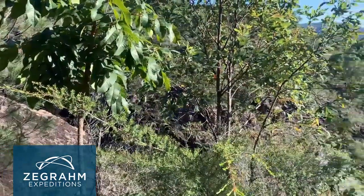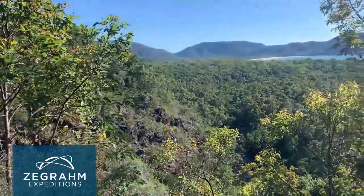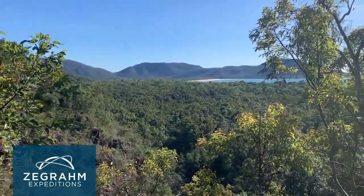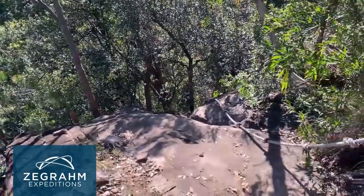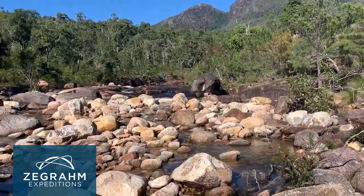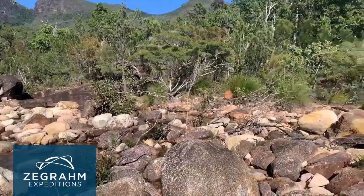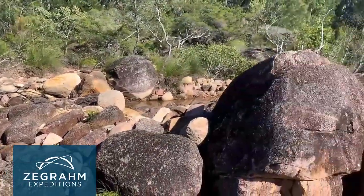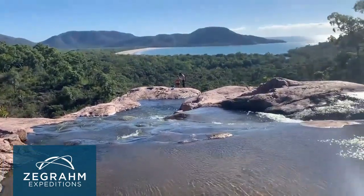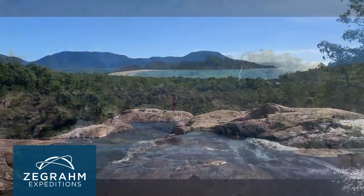We're about halfway up the hike to the top of the falls and you can now see further out to the northern end of Zoe Bay. We've just completed the rope climb section of the walk - we are at the top of Zoe Falls where the river feeds into the falls. You can see the mountain ranges behind once again, this beautiful river winding its way down into these pools, and that beautiful picturesque Zoe Bay in the distance.